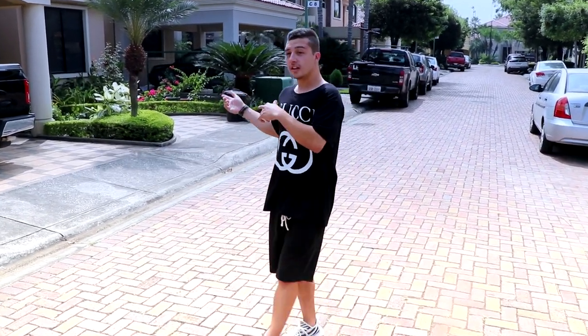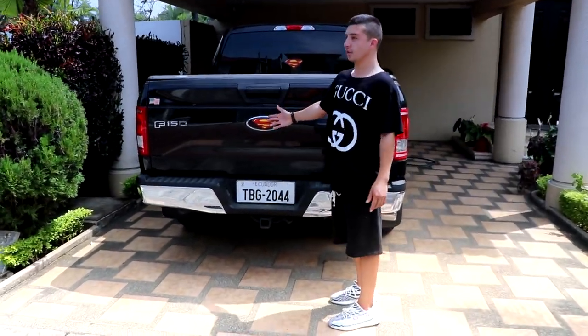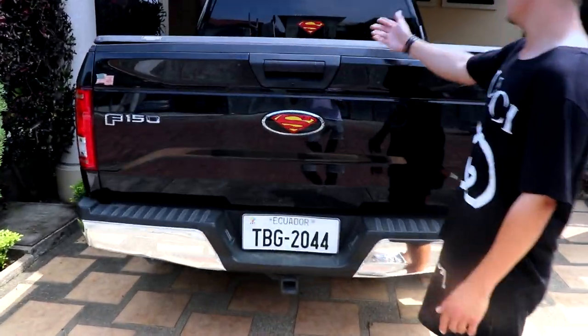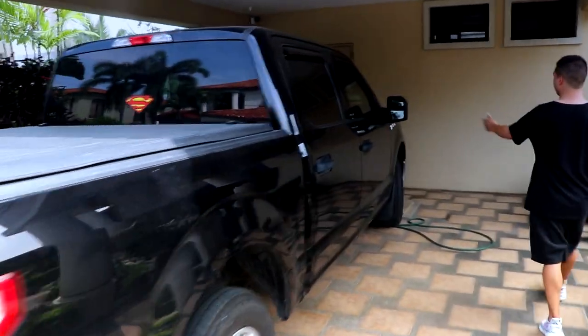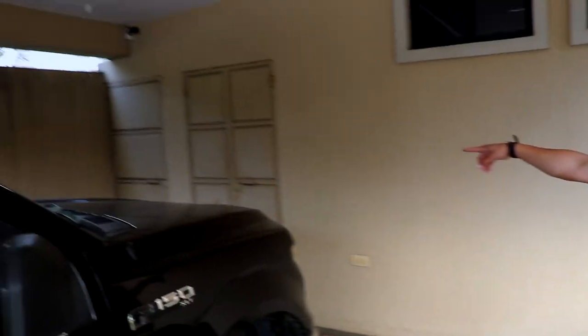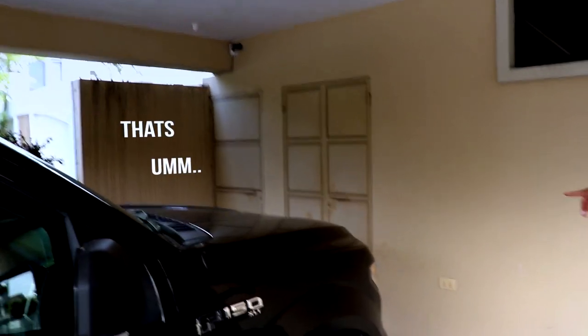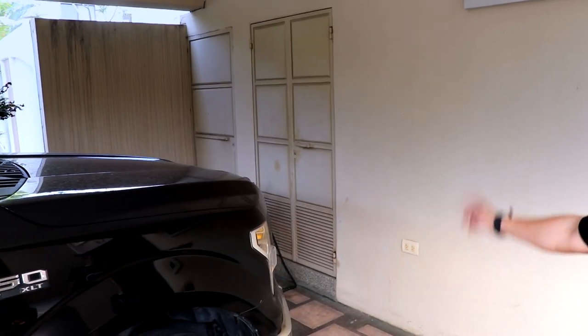As you can see, my dad loves Superman. He had it literally all over — the back window, the back emblem, and he even has it on the front cover where the Ford logo is. But whatever, that's our truck that leads to the back.